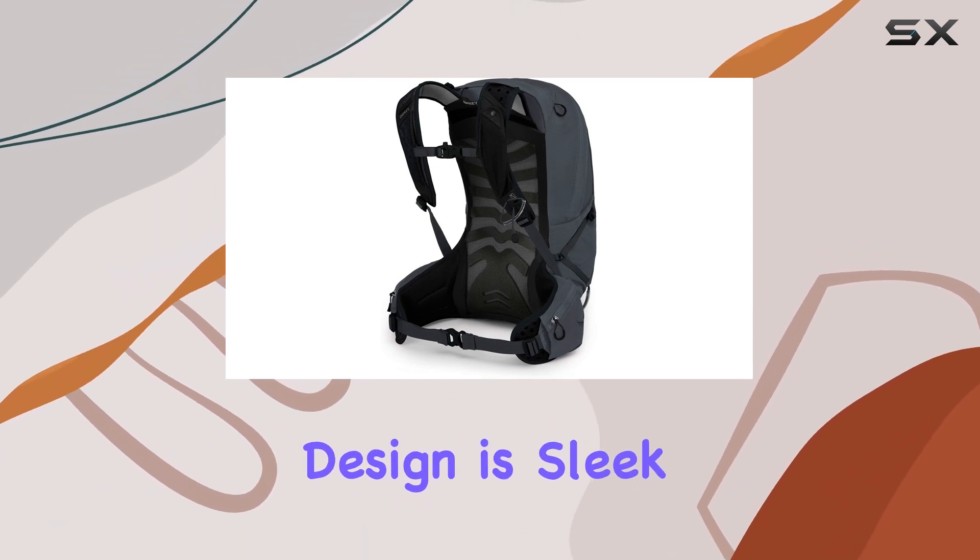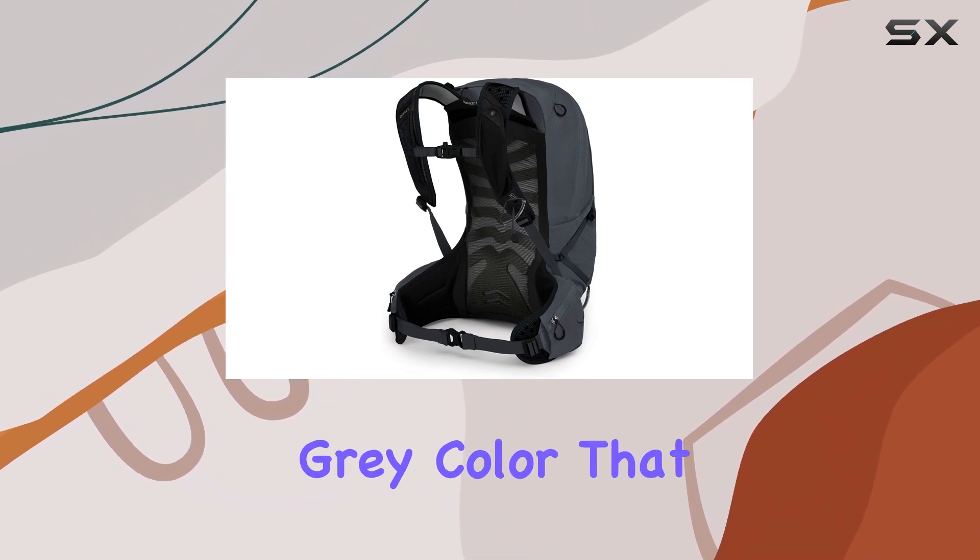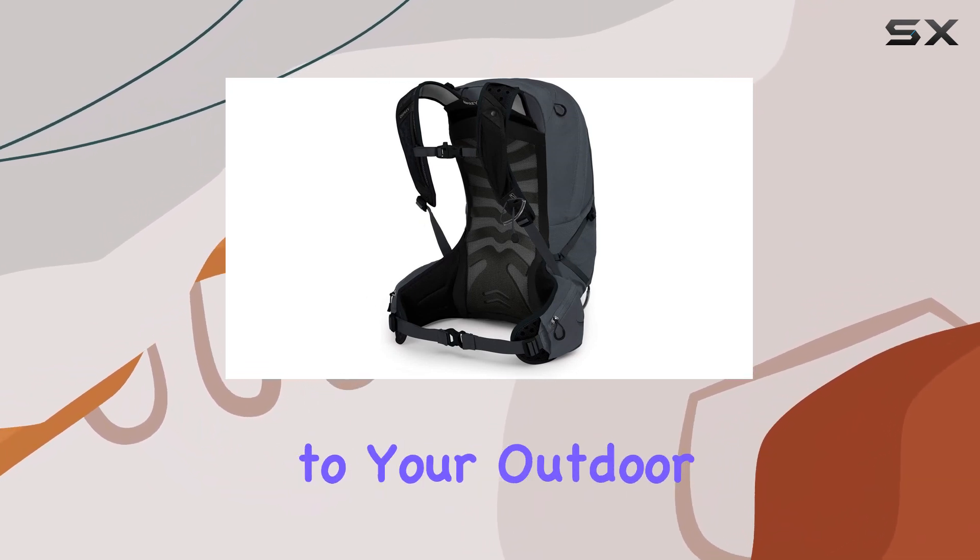The backpack's design is sleek and modern, featuring a stylish Eclipse gray color that adds a touch of sophistication to your outdoor adventures.